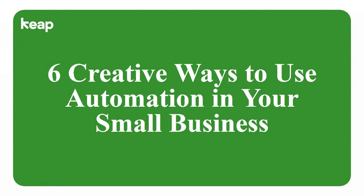Hey, I am really excited that you're here. Business automation is something I totally geek out about. So I'm really excited to present to you these six creative ways — and they're really simple, too — creative ways to use automation in your small business.